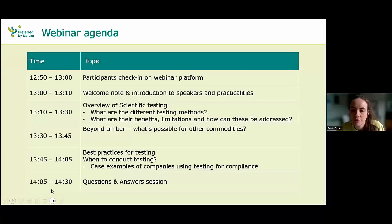In terms of the agenda for today: Charlie will present an overview on scientific testing and talk through each of the different methods. We'll also do a short focus on other commodities and what's possible outside of timber. I'll then talk about best practices for testing and when and how to conduct testing. Then Bogdan will go through a case example of how a company has used testing for compliance, followed by a question and answer session.